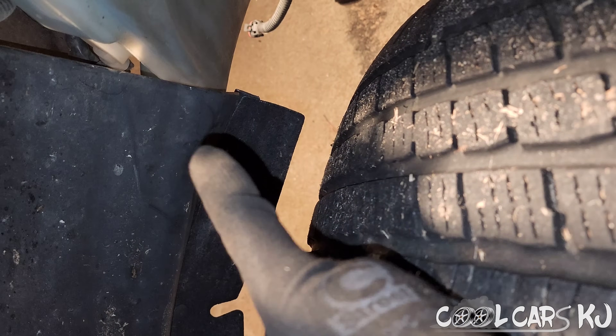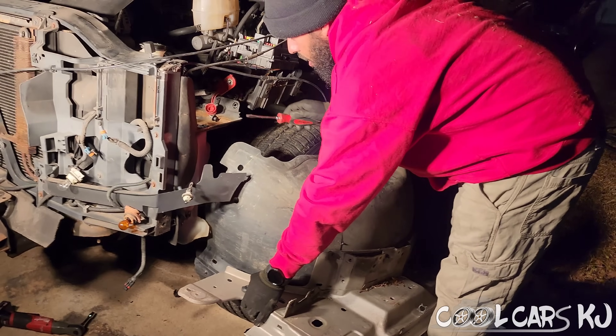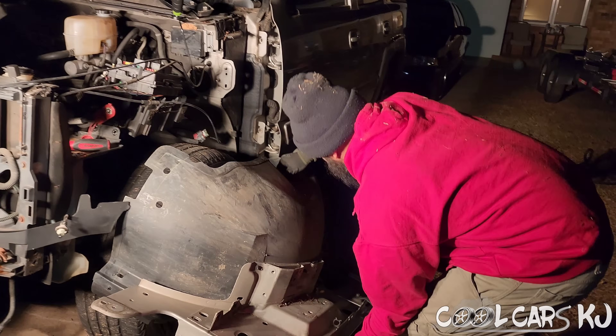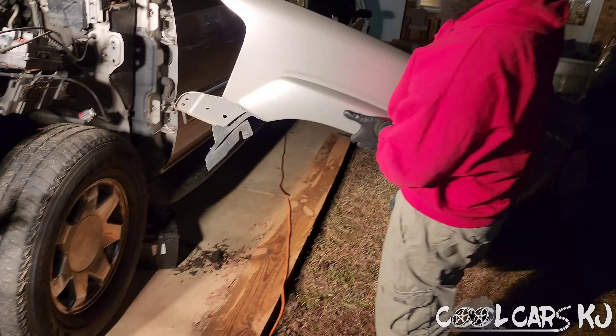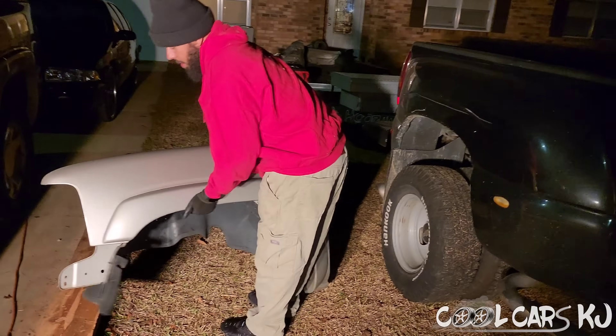That's the one I want to get out right there - let me get this bad boy off. There we go! Did it!